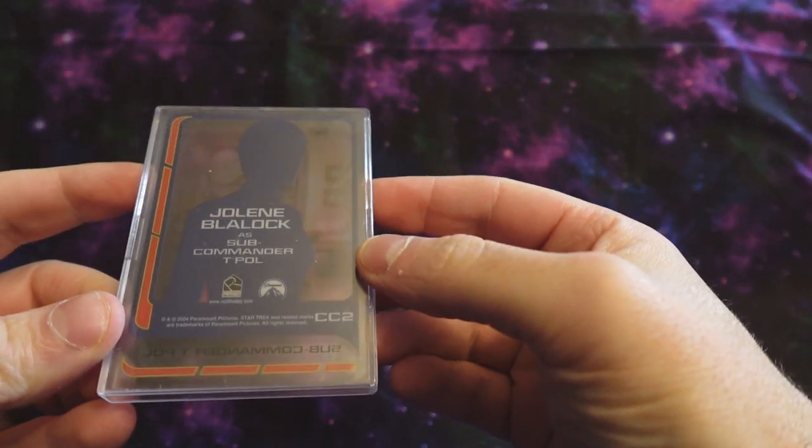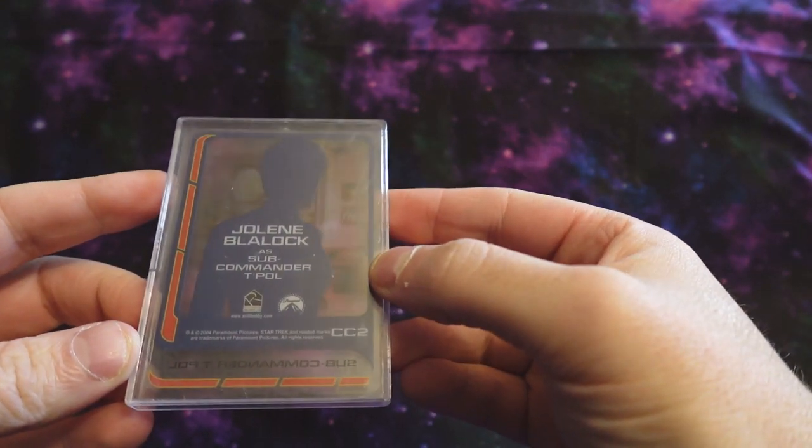I like a lot of these more interesting character cards — there's some lenticular ones, there's some more interesting things.